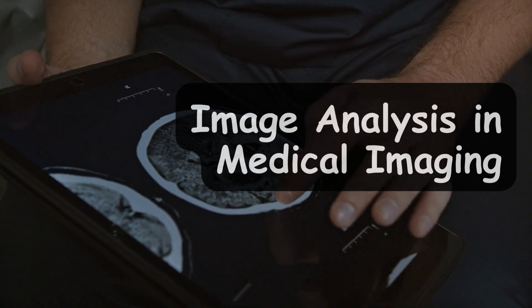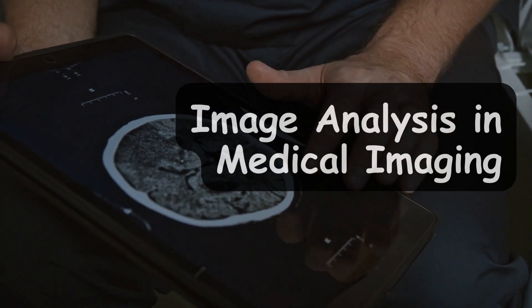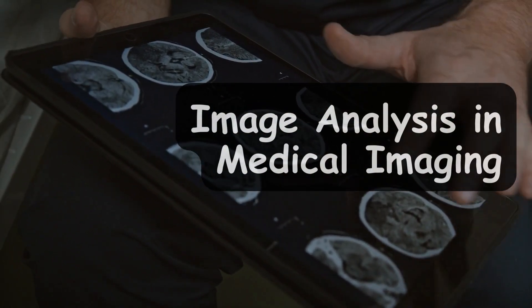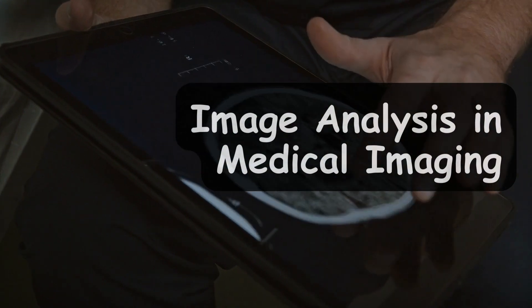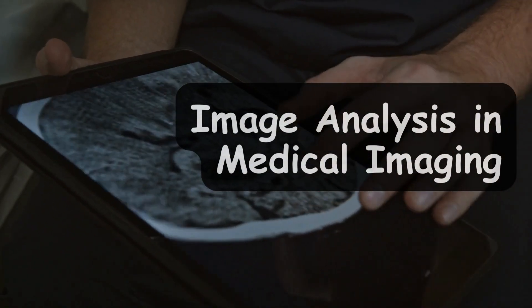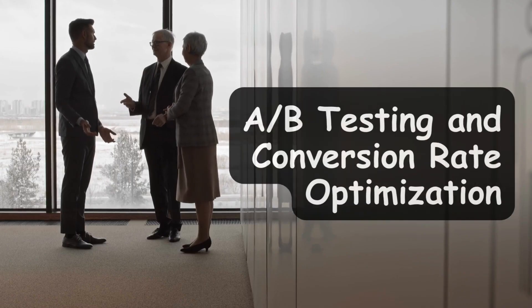Another critical area is image analysis in medical imaging. You can work on deep learning models to detect diseases from medical images like X-rays or MRIs. This has a direct impact on healthcare and diagnostics, making it one of the most sought-after skills that will strengthen your resume significantly.